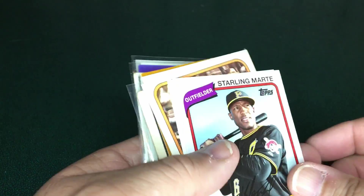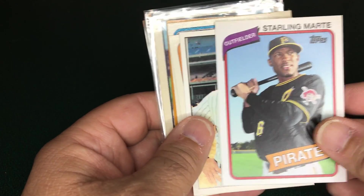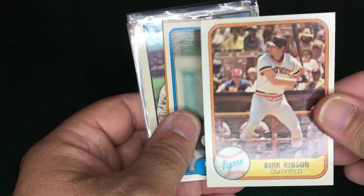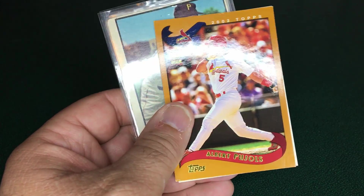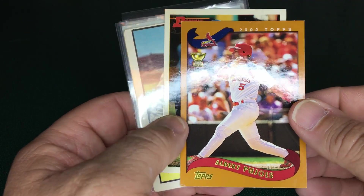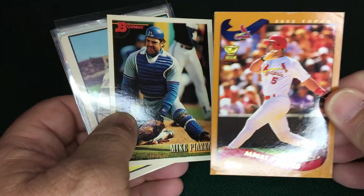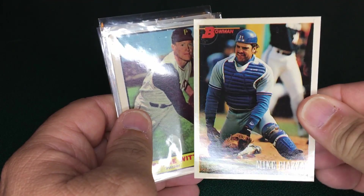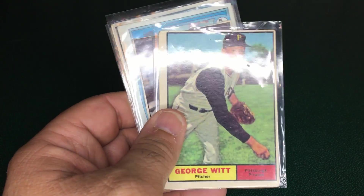Here are some other cards I got — all 50 cents each — cards to add to my collection and PC. I got a Thurman Thomas, a Kirk Gibson rookie, another Harold Baines second-year card — the 1982 Fleer — and a second-year Albert Pujols, who I think is a sure shot for the Hall of Fame. That one has a little creasing at the top and a corner ding, but it's still a second-year card. I also picked up a 1993 Bowman Mike Piazza — great-looking card, great picture of him.